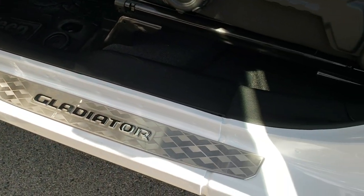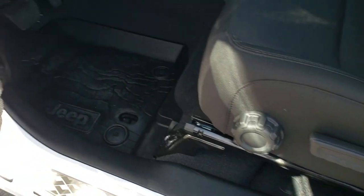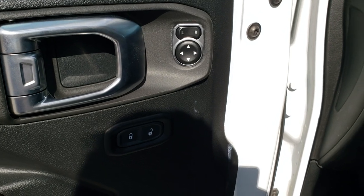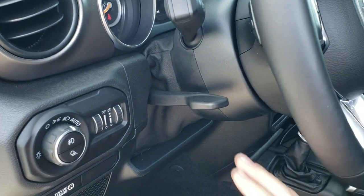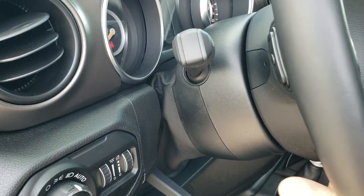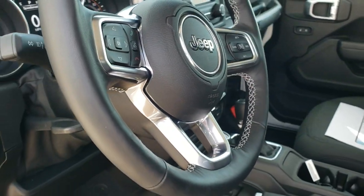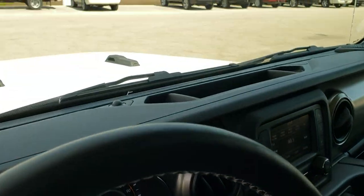You get that bright sill door plate there as well. You get power locks, power mirrors, auto headlamps, tilt and telescopic steering wheel — so this is going to go down, in, and out. You get audio controls on the back of the steering wheel as well.